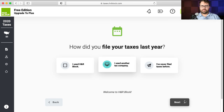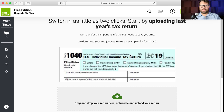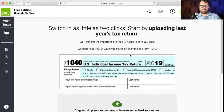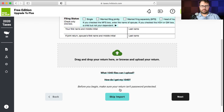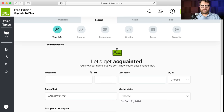Similar to TurboTax, you can upload last year's tax return as a PDF and H&R Block will try to pull the data from it. Of course, if you do this you really want to double-check that they import things correctly. Because this is a fake tax return I'm doing, I'm not going to do this — I'm going to hit skip import. But go ahead and try it if you have a PDF of your 2019 tax return.